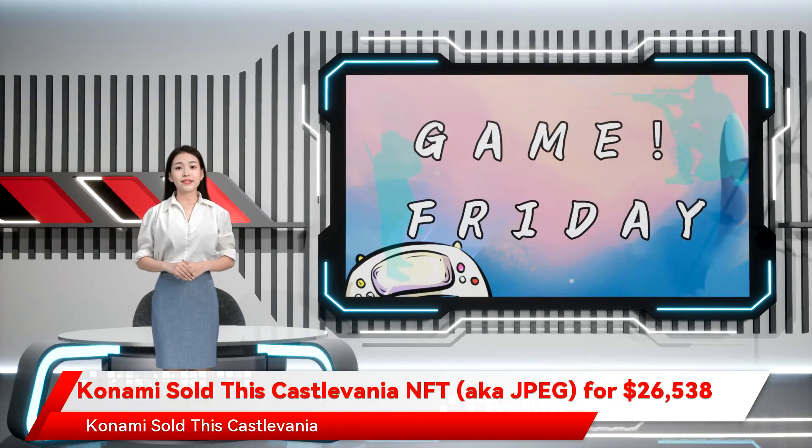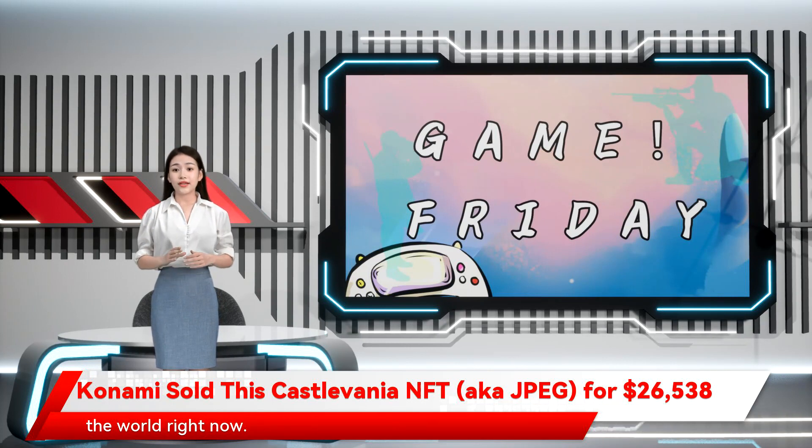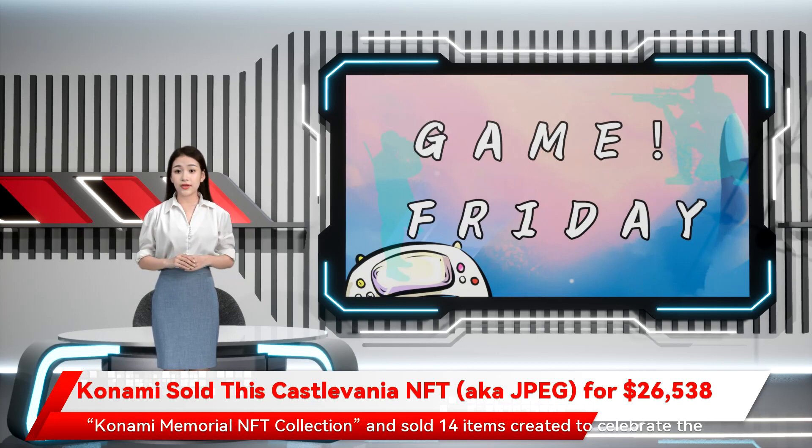Konami sold this Castlevania NFT — aka JPEG — for $26,538. Konami has entered the NFT economy, also known as the hottest grift in the world right now. Yesterday, in an auction on OpenSea, the publisher launched its Konami Memorial NFT collection and sold 14 items created to celebrate the 35th anniversary of the Castlevania series.